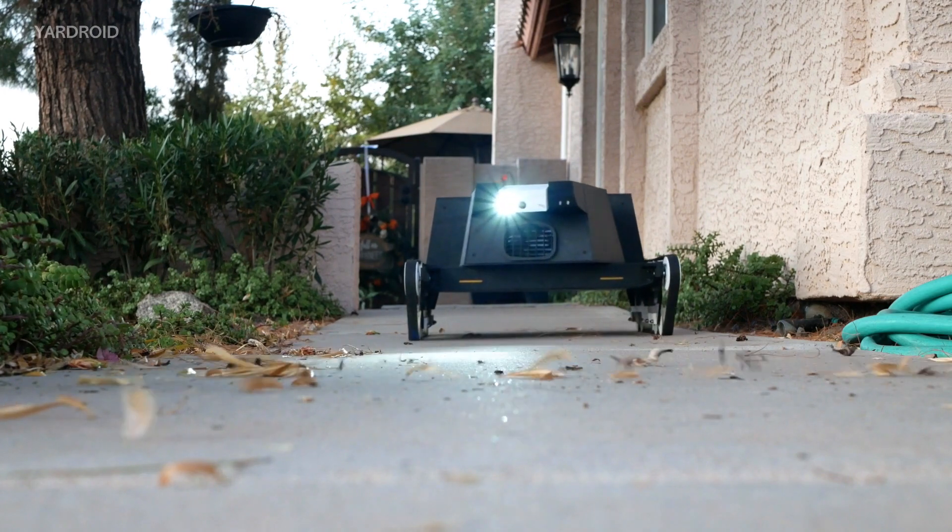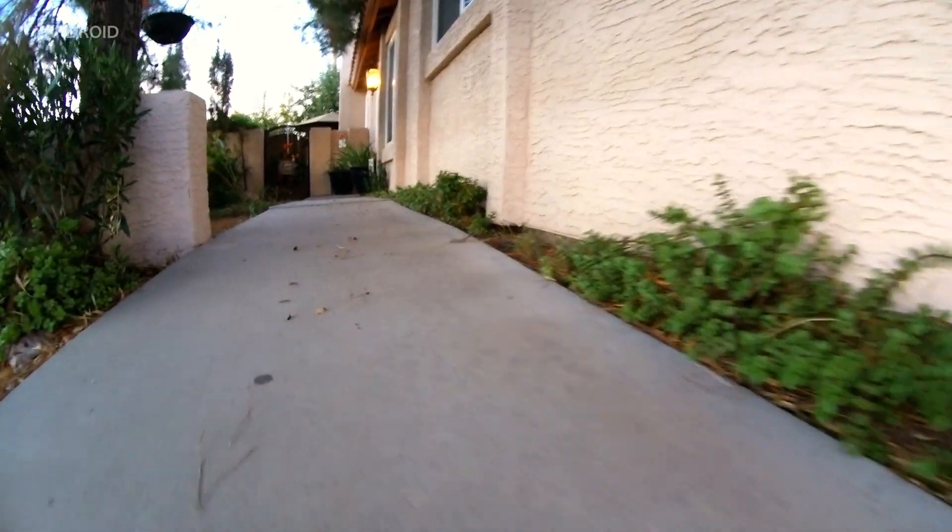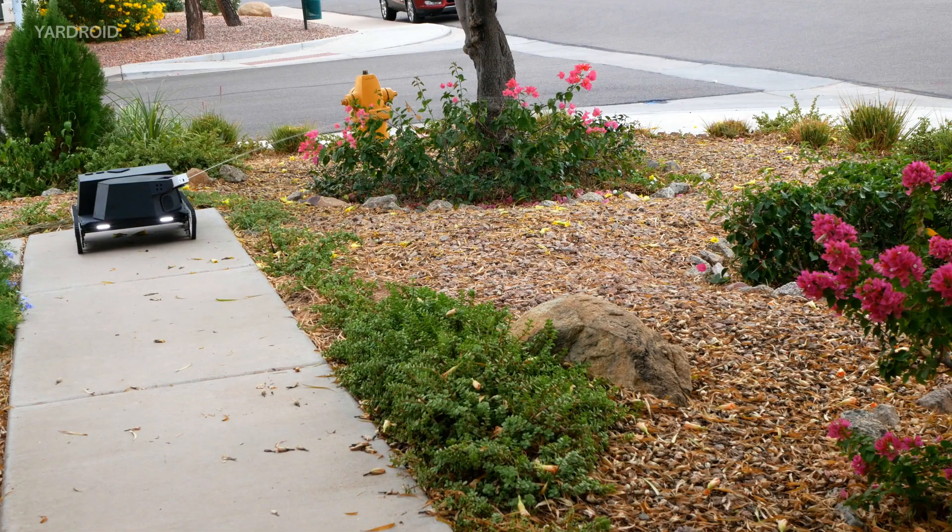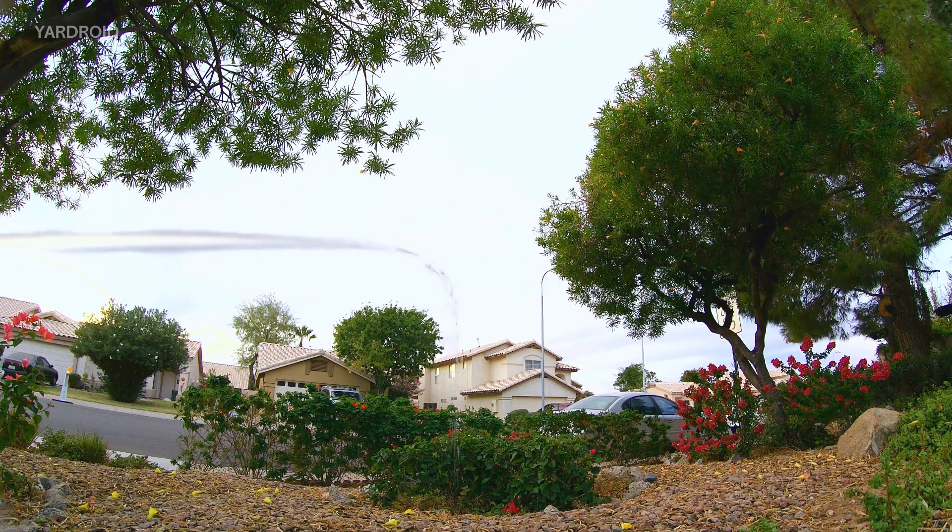Yardroid has a strong blower to keep lawn, porch, driveway and other surfaces clean. With its fully stabilised powerful main water gun it takes care of all irrigation needs.